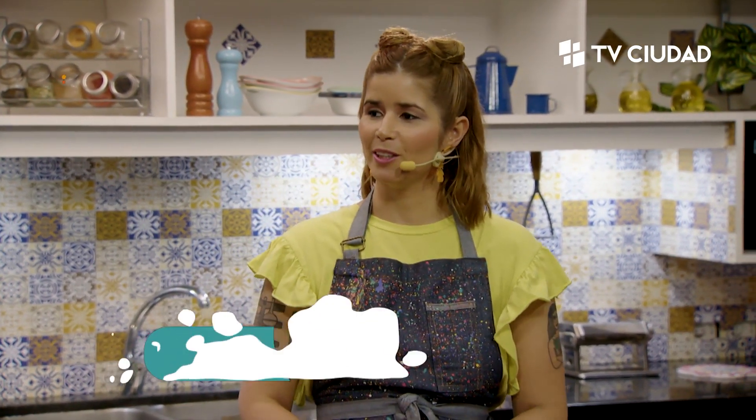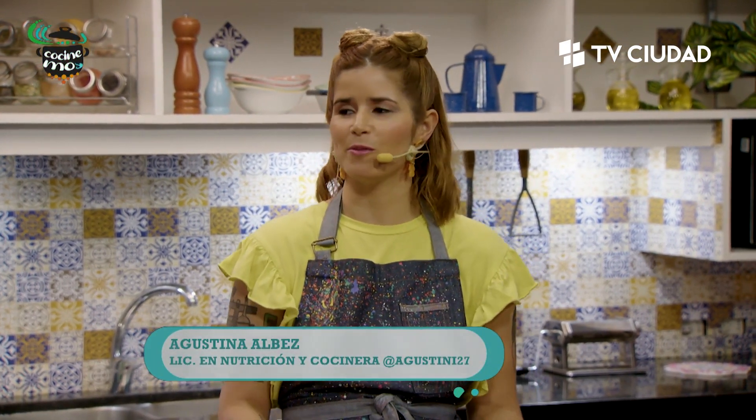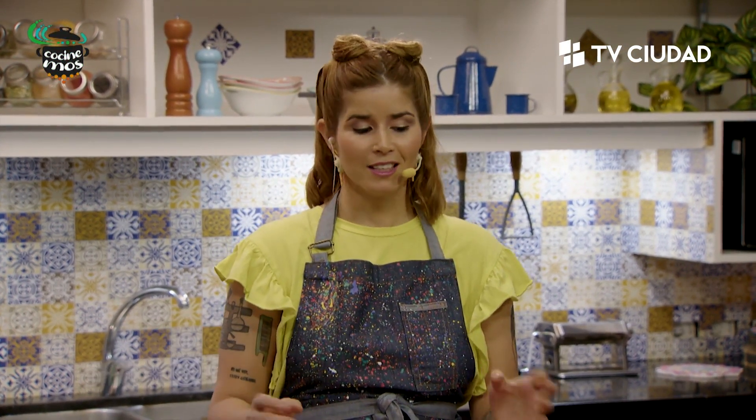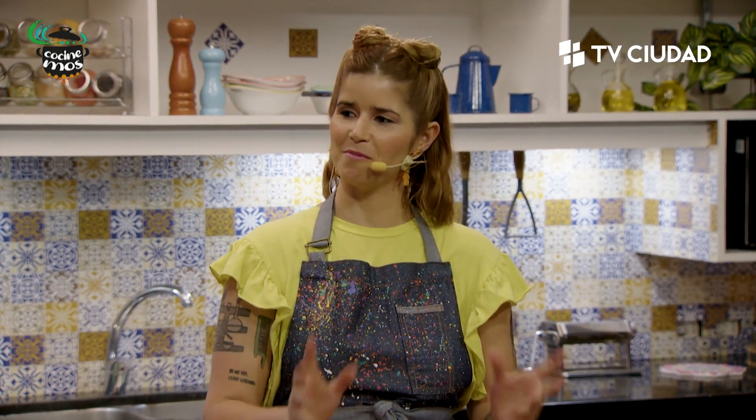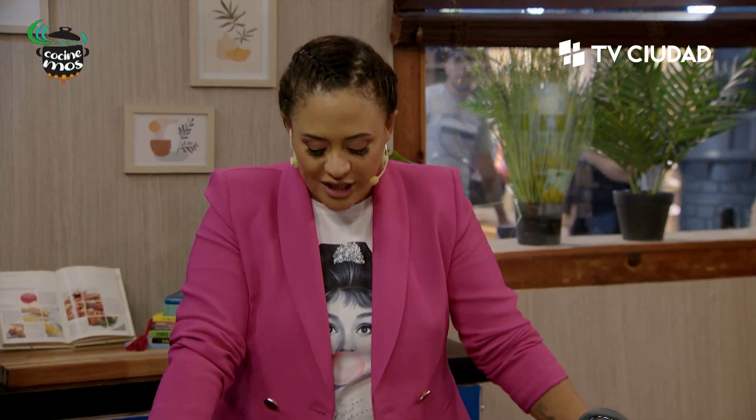¿Cómo andas? Bien, bien. Ando bien acá, lista para meternos en esta cultura que todavía no dijimos. La gastronómica está muy buena. Estamos con el Mundial a flor de piel, así que viene ideal meternos justo en esta región —que tampoco es un país— para indagar sobre su gastronomía culinaria. Estamos hablando de comida árabe. Empezó la Copa Mundial en Qatar y en Cocinemos nos vamos a sumar de la manera que nosotras sabemos hacerlo: cocinando, preparando recetas que tengan que ver con esta cultura.